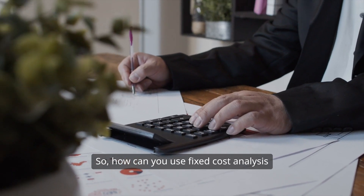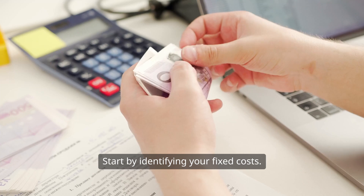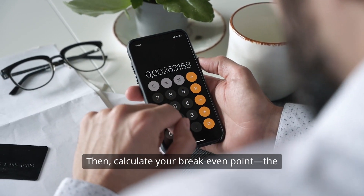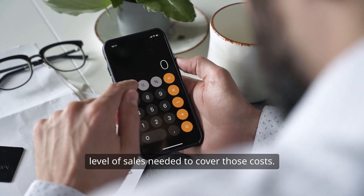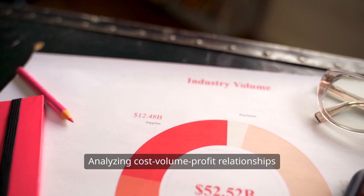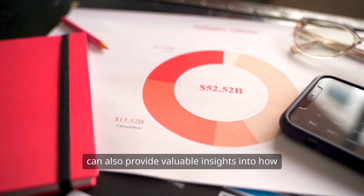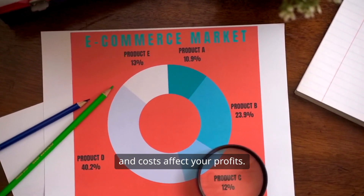So how can you use fixed cost analysis to make better business decisions? Start by identifying your fixed costs, then calculate your break-even point — the level of sales needed to cover those costs. Analyzing cost-volume-profit relationships can also provide valuable insights into how changes in sales volume, price, and costs affect your profits.